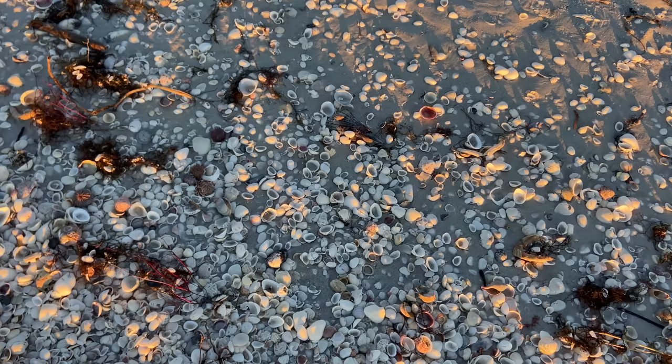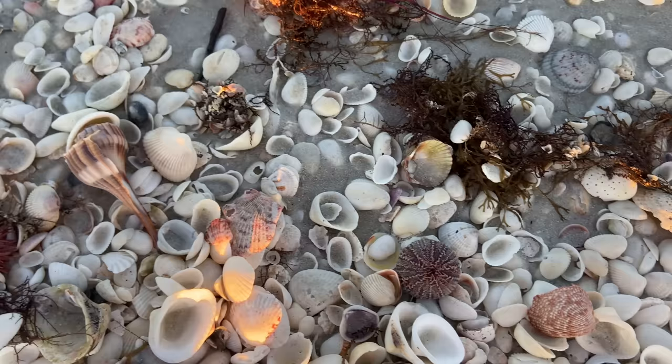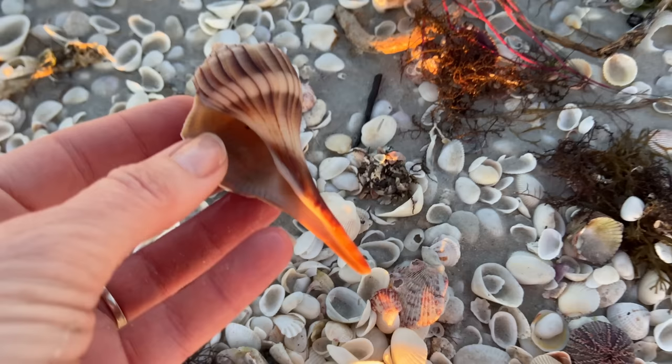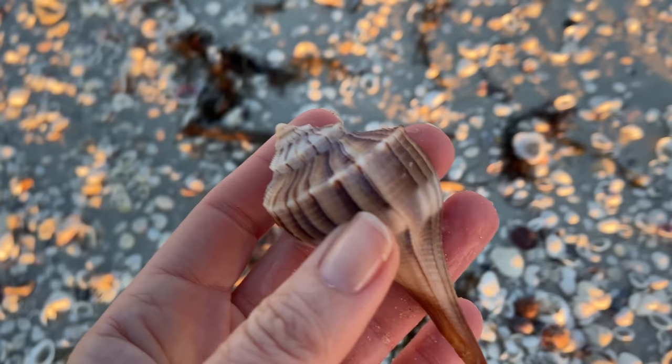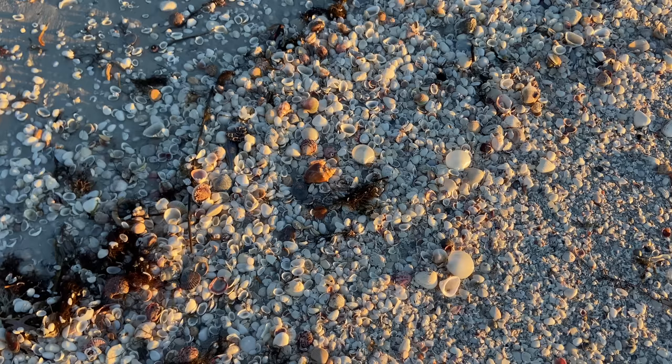Scanning, looking to see if there's anything else. I did pick up a couple of urchins. That is a gorgeous lightning whelk — terrific color. These are quite common. After the Florida fighting conch, I'm going to say that the lightning whelk is probably the second most available collectible shell that I tend to come upon.